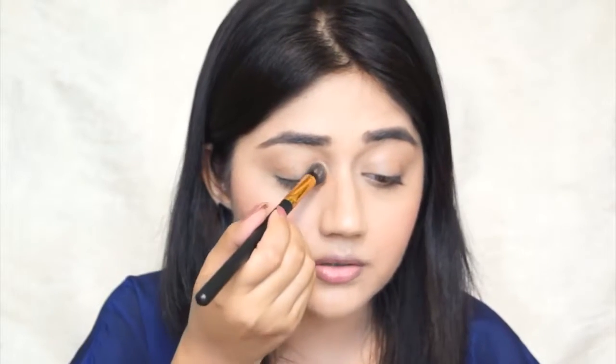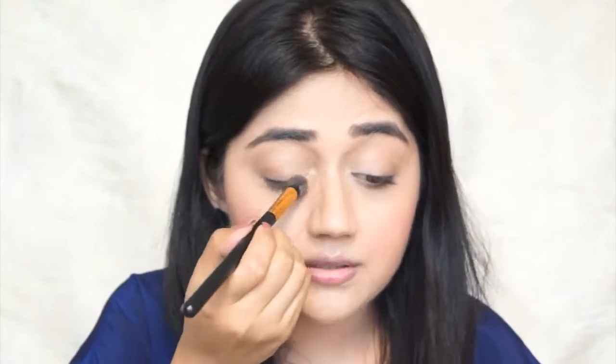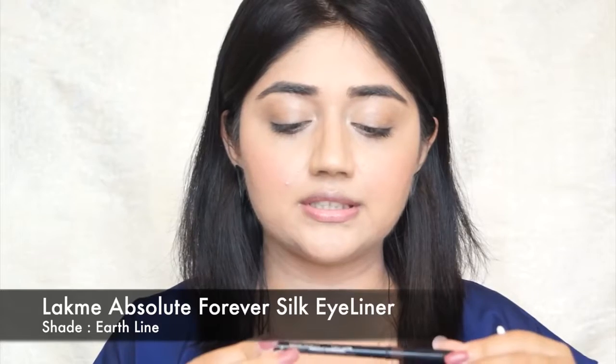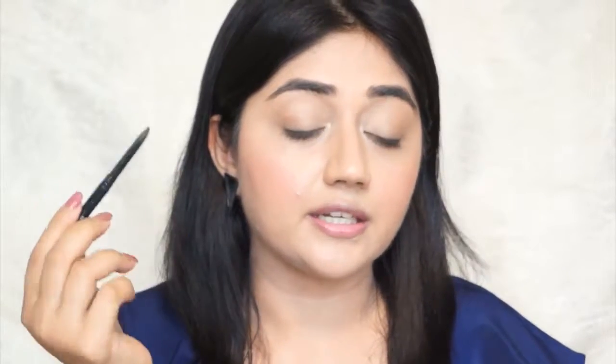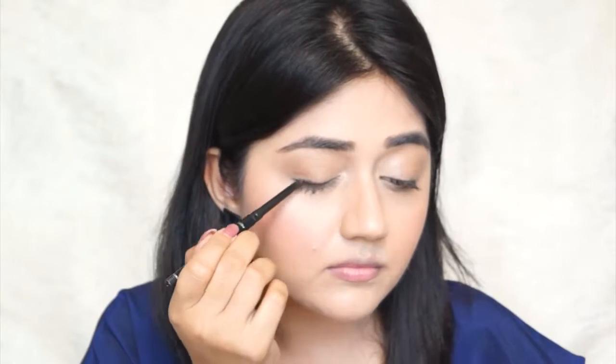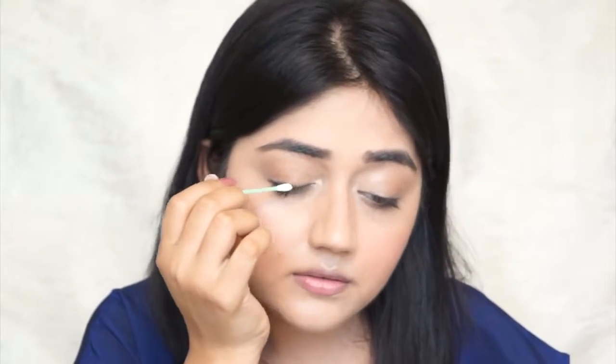You can also use a little bit of the highlighter on your brow bone and just a little bit on the inner corner of your eyes to brighten them up. For the eyes, I'm going to use a brown eyeliner. I'm using the Lakme Forever Silk eyeliner in the shade Earth Line, which is a pretty long-lasting brown liner. I'm just going to apply this along my top lash line and right after application, use a cotton bud to smudge the line a little bit.